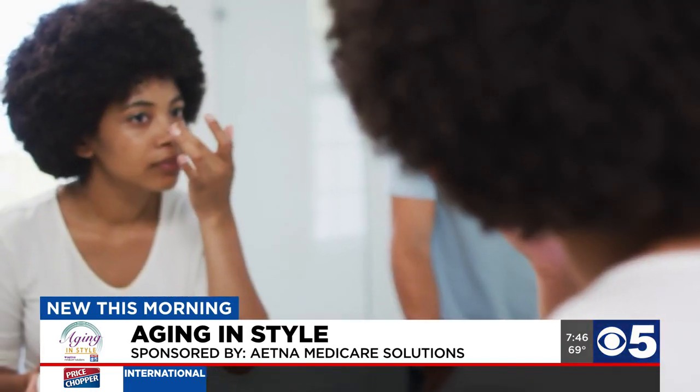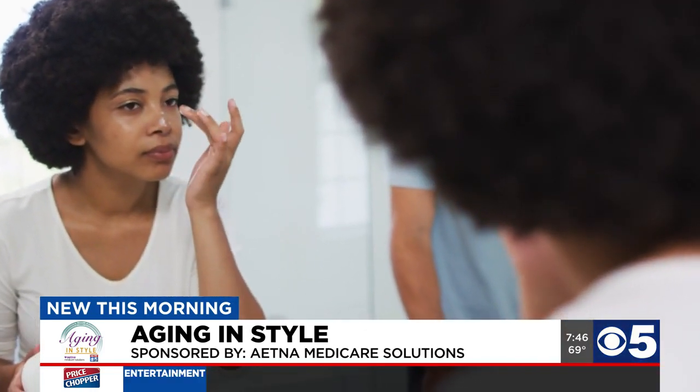In your 40s, turn to hyaluronic acid to moisturize from the outside in and incorporate peptides, the building blocks of collagen.